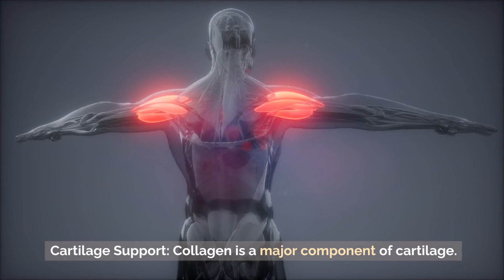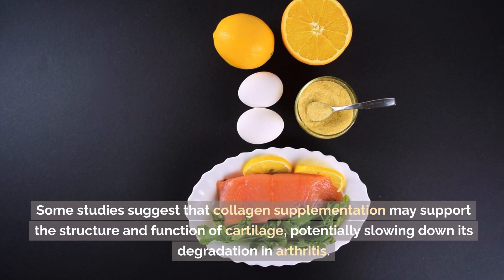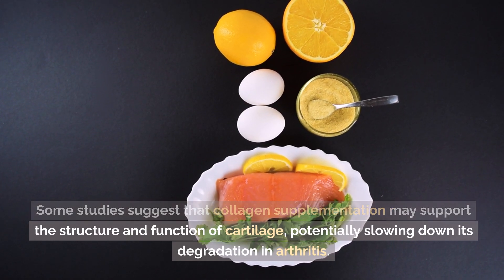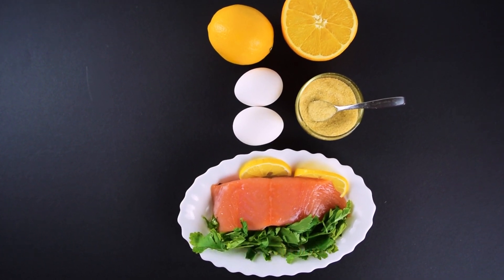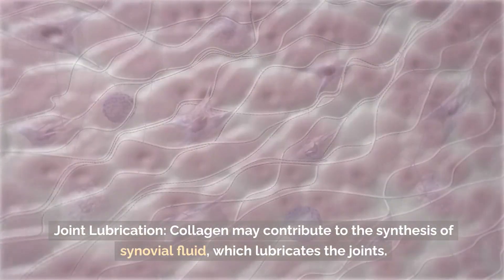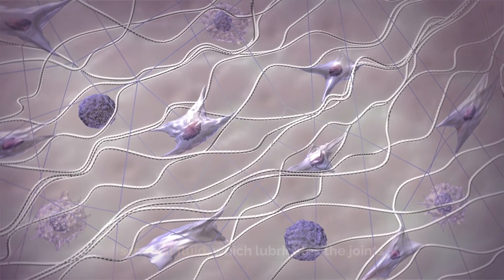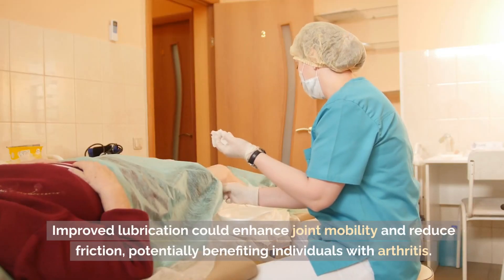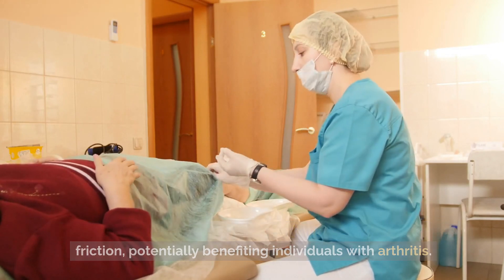Collagen and joint health: cartilage support — collagen is a major component of cartilage. Some studies suggest that collagen supplementation may support the structure and function of cartilage, potentially slowing down its degradation in arthritis. Joint lubrication — collagen may contribute to the synthesis of synovial fluid, which lubricates the joints. Improved lubrication could enhance joint mobility and reduce friction, potentially benefiting individuals with arthritis.